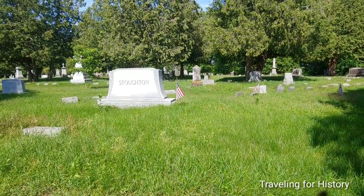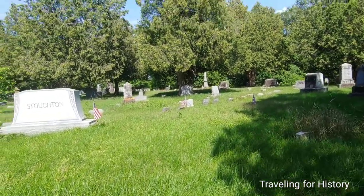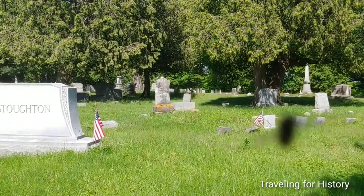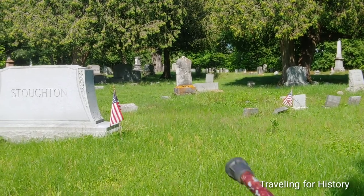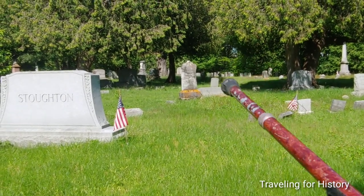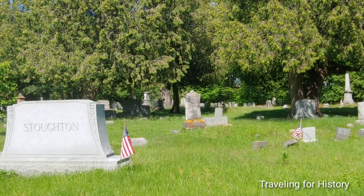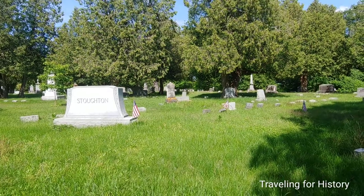I dare say this place needs a bit of a trim. Now, there's an old headstone right over there — so old that it's actually been repaired in a couple of places. I'm really glad to see they're fixing gravestones here.